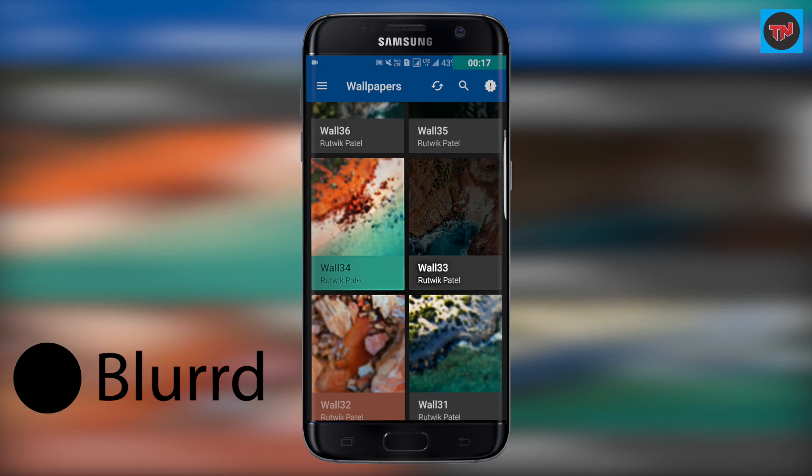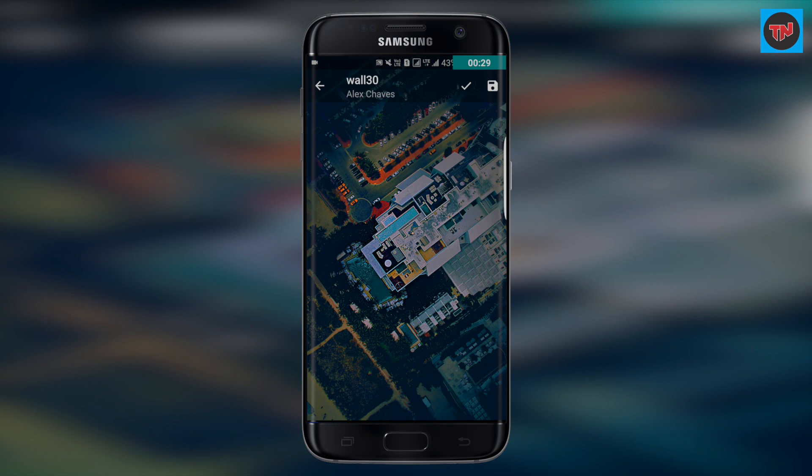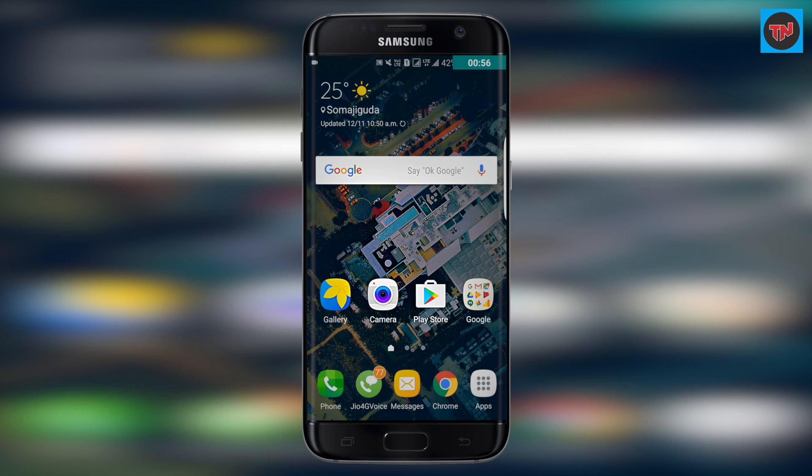Blurred is a wallpaper app. This app has very few wallpapers, but the cool thing is that these wallpapers are dimmed and blurred to make your apps and widgets pop on your home screen.